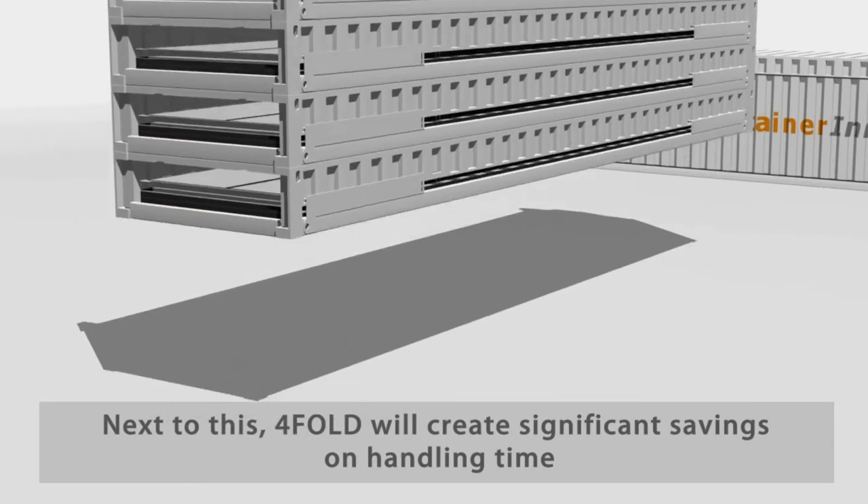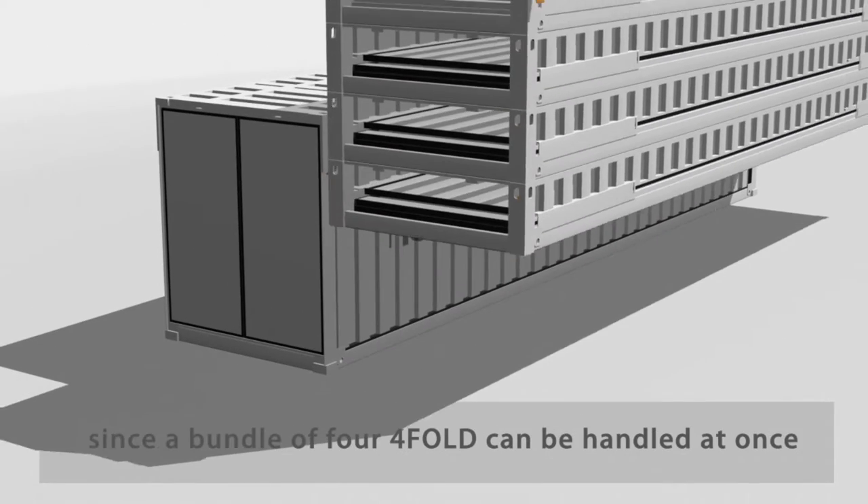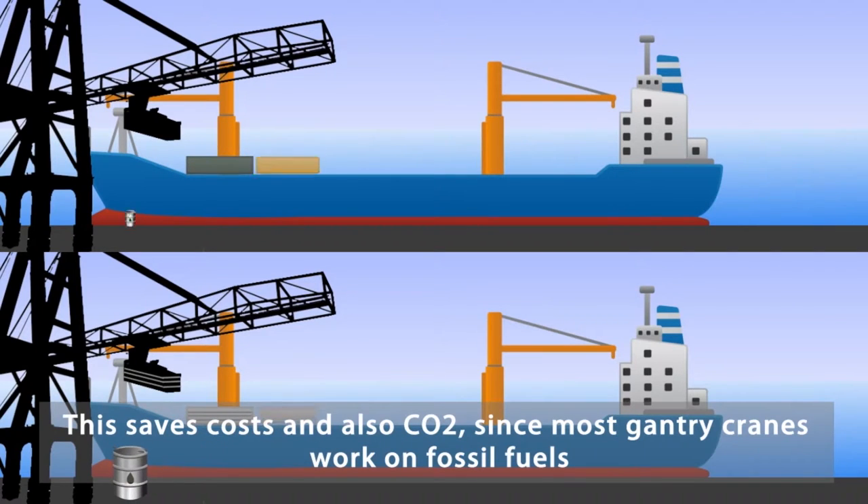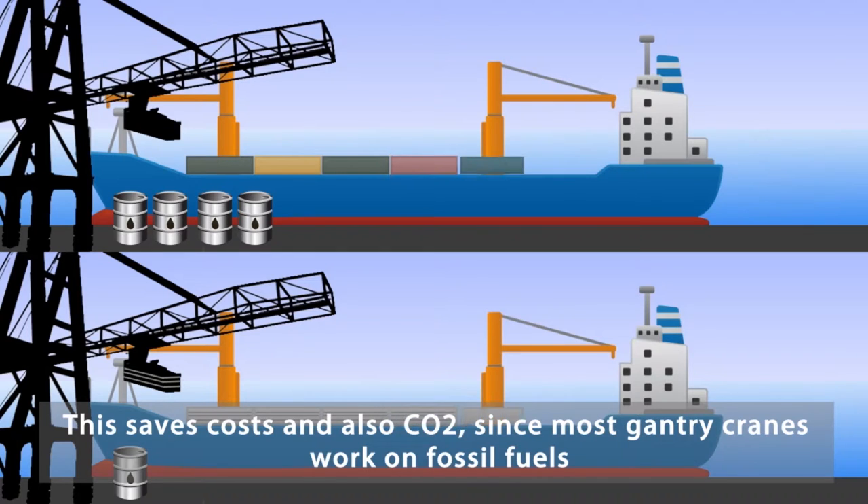Next to this, Foldit will create significant savings on handling time, since a bundle of four Foldit containers can be handled at once. This saves cost and also CO2, since most gantry cranes work on fossil fuels.